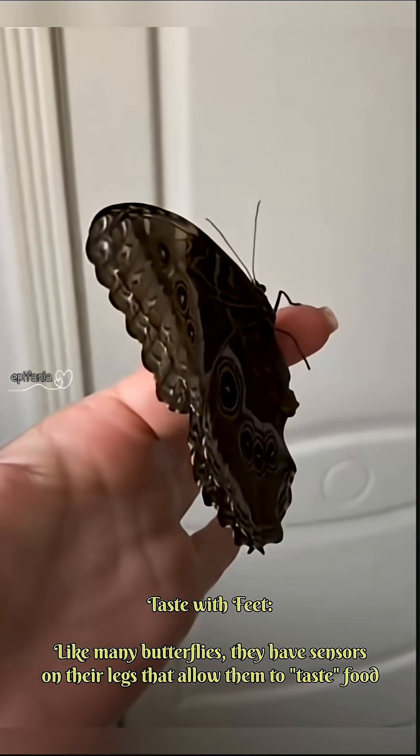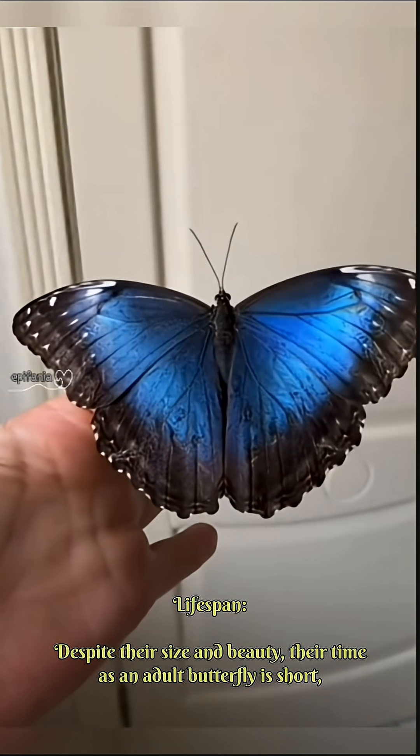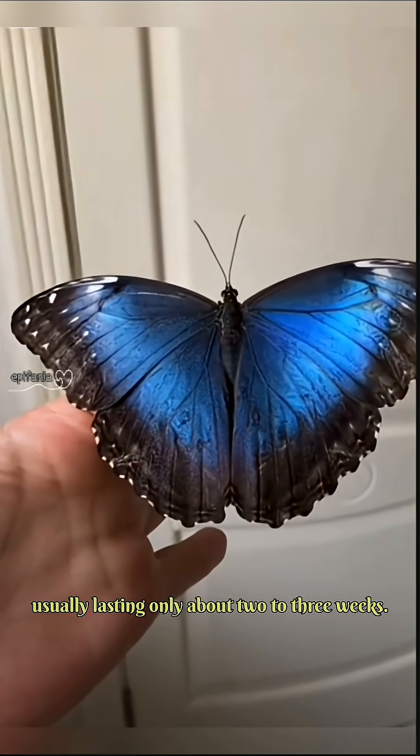Taste with feet: like many butterflies, they have sensors on their legs that allow them to taste food by landing on it. Lifespan: despite their size and beauty, their time as an adult butterfly is short, usually lasting only about 2 to 3 weeks.